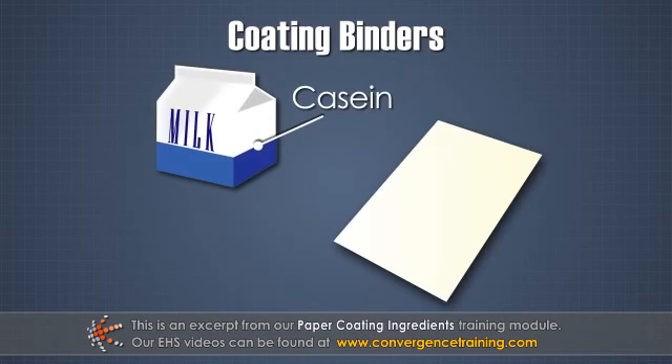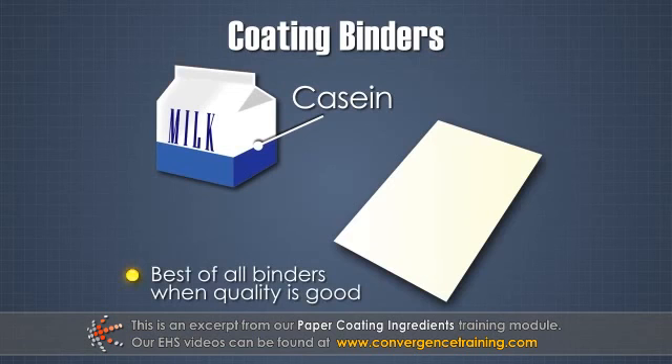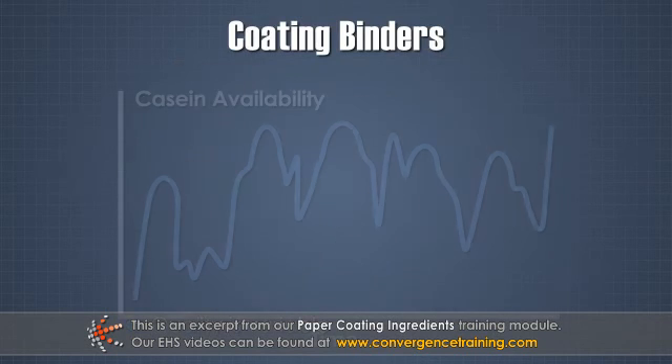Casein is derived from excess milk production and is the best of all binders when the quality is good. Unfortunately, quality is variable and so is availability.